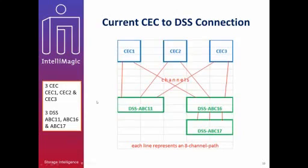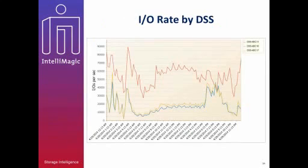This shows the IO rate for the day. The X axis is the date and time — a 24-hour report — and the Y axis is IOs per second. ABC11 is showing as a red line with a peak IO rate of about 90,000 IOs per second. ABC16 and ABC17 are combined together because they are DC chains, with a total IO rate of about 100,000 IOs per second.